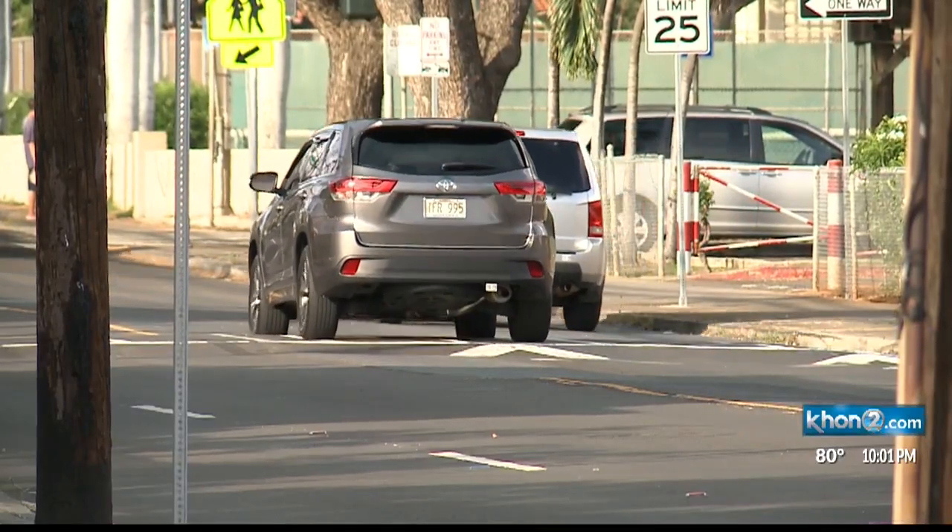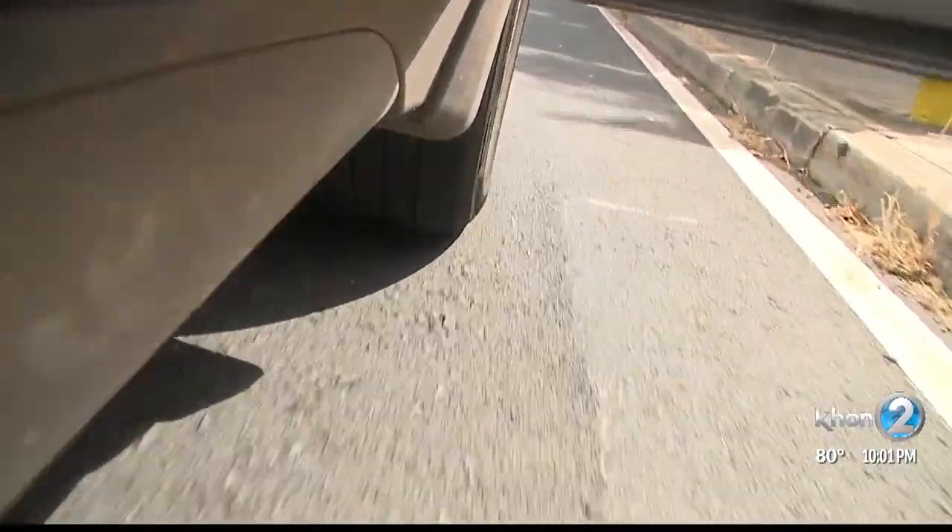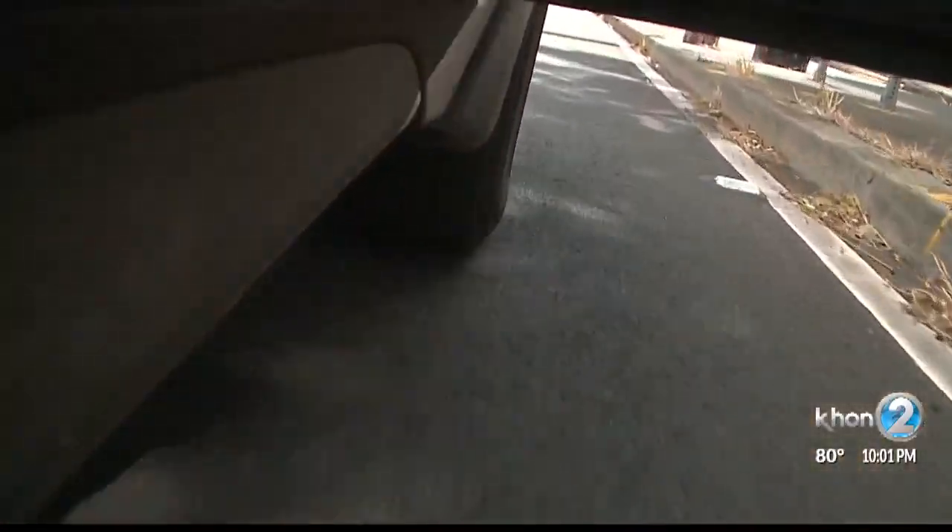These areas that we're putting the pedestrian tables in, it's about 25 to 30 miles per hour on the speed limit, so we're designing them accordingly. If you go that speed limit, it'll be a nice smooth transition over. If you go faster, you're going to feel the bump.